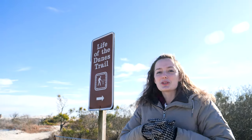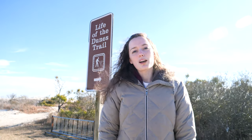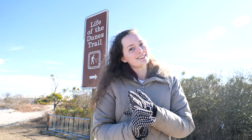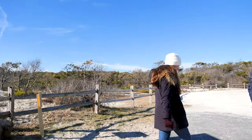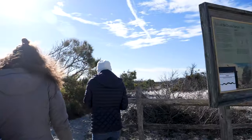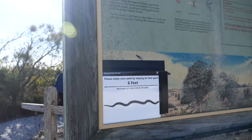Welcome to Life of the Dunes trail, round two. This one is a little loop — three-quarters of a mile. You got to look out for poison ivy, ticks, and the skeeters. But we're good because we're in the wintertime and we brought bug spray. And remember, guys — enjoy the park, but six feet apart.